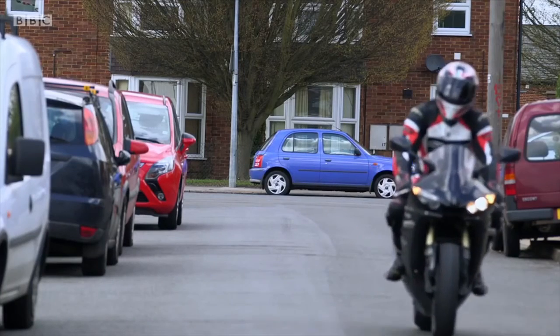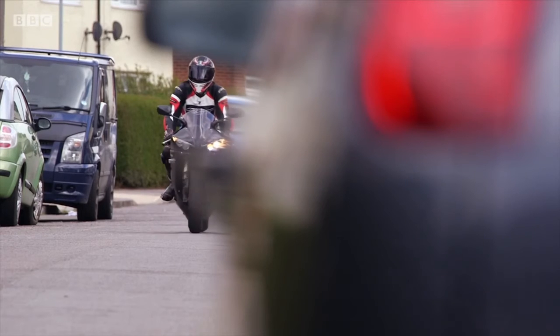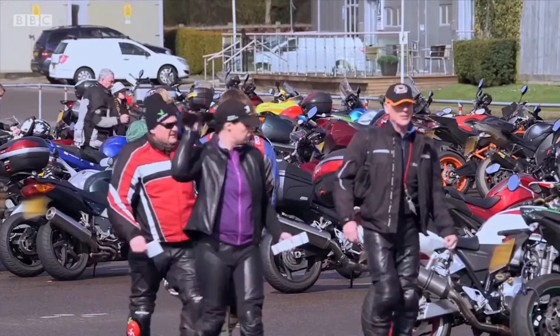It was the perfect bike for me at the time — the one I'd always wanted, and I was lucky to get it first time. I went to Brands Hatch Racetrack in October 2015 to watch British Superbikes racing. I took the girlfriend with me. It was a nice day out.